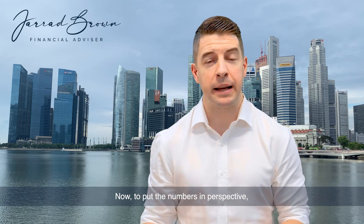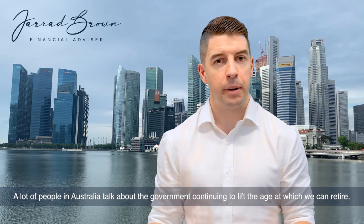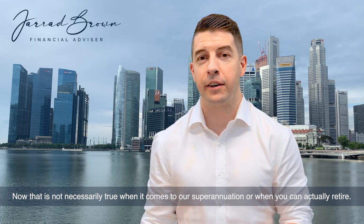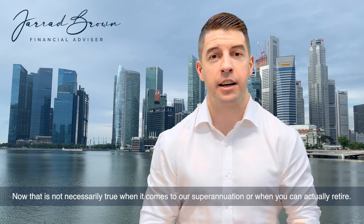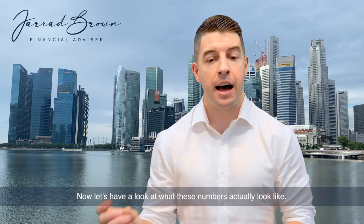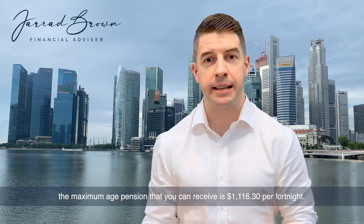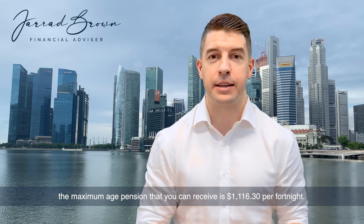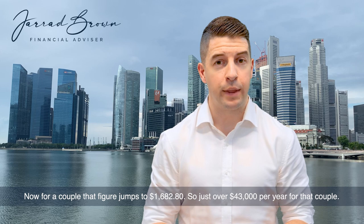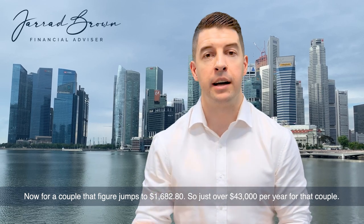To put the numbers in perspective, the age at which you can access the aged pension in Australia is currently 67. A lot of people talk about the government continuing to lift the age at which we can retire — that is not necessarily true when it comes to superannuation or when you can actually retire, but it does relate to the age at which we can access the government aged pension. For a single person the maximum aged pension is $1,116.30 per fortnight — a little less than $30,000 per year. For a couple that figure jumps to $1,682.80, just over $43,000 per year.